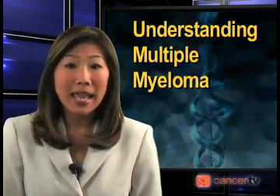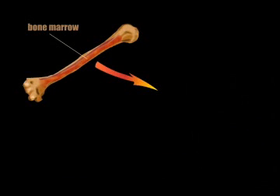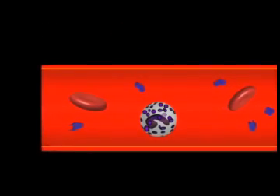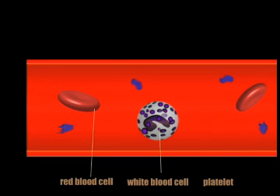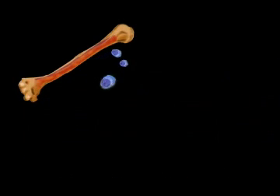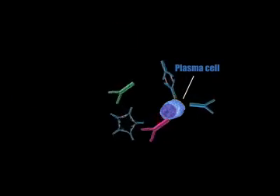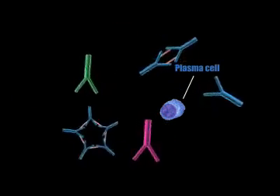Multiple myeloma is a cancer of the bone marrow. Bone marrow is the spongy part of the bone. Bone marrow produces blood cells, such as red blood cells, white blood cells, and platelets. Bone marrow also produces plasma cells. Plasma cells produce antibodies or immunoglobulins, proteins that fight infections and foreign bodies.